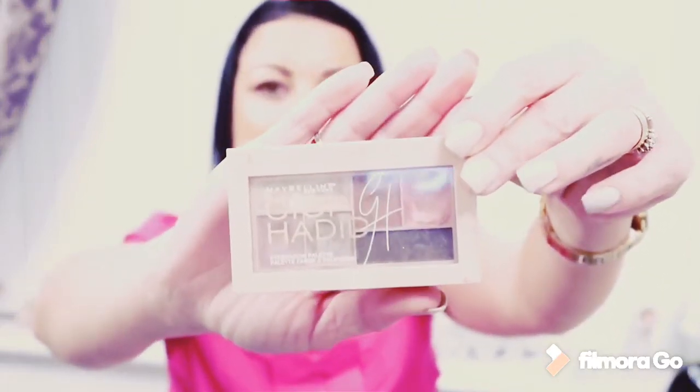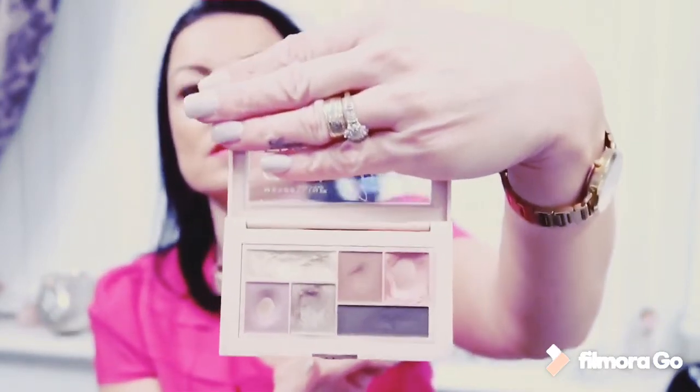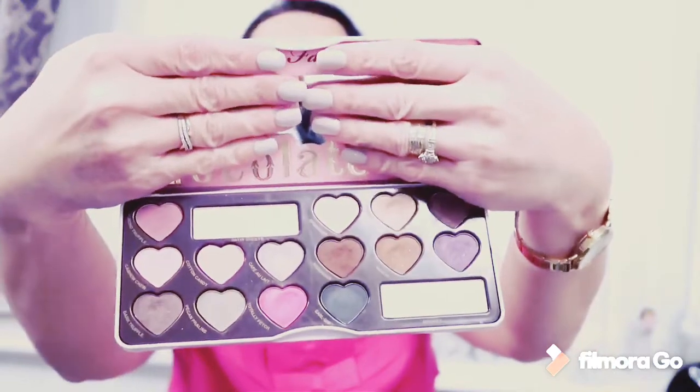The Maybelline New York Gigi Hadid eyeshadow palette — you can see I've been using it a lot. And then there are caps from Too Faced Chocolate Bonbons palette. It smells delicious, it looks delicious, and you can use these colours throughout the year.